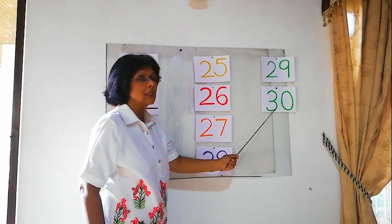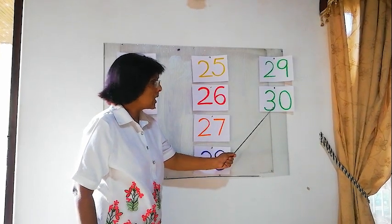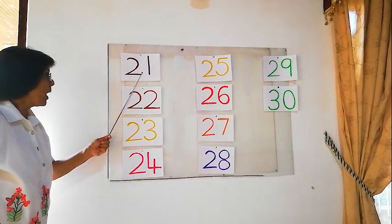Here is the last number: 3, 0 — 30. Now we will count from the beginning: 21,